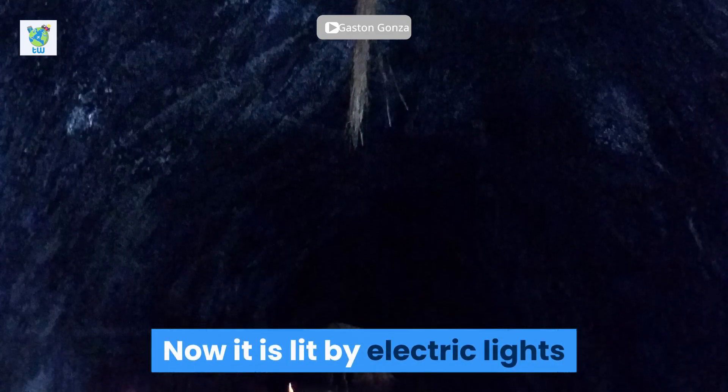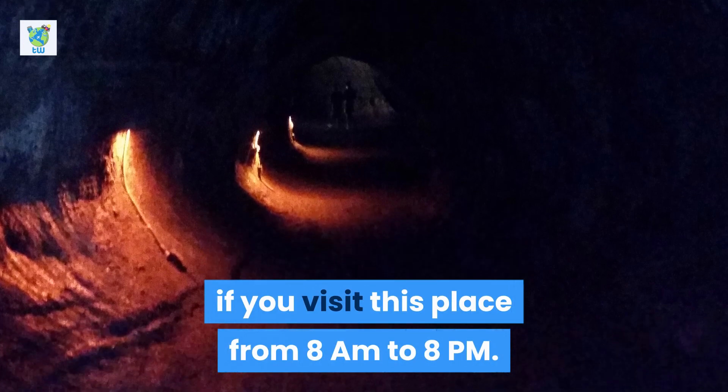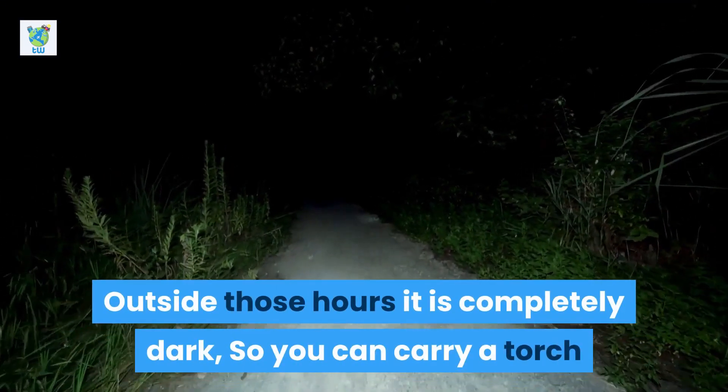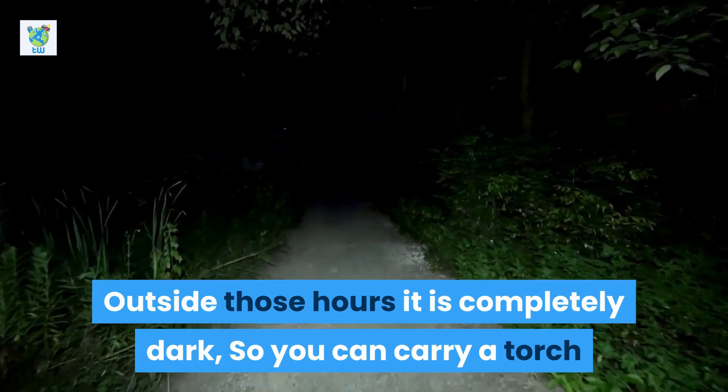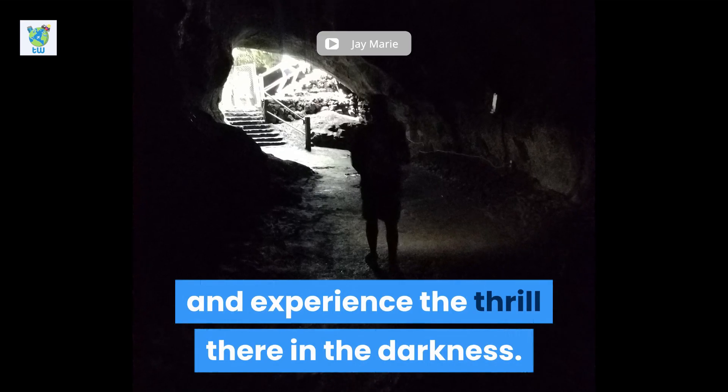Now, it is lit by electric lights, and if you visit this place from 8am to 8pm it will be illuminated. Outside those hours, it is completely dark, so you can carry a torch and experience the thrill there in the darkness.